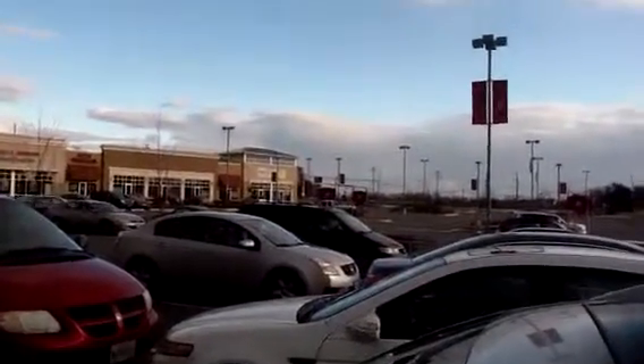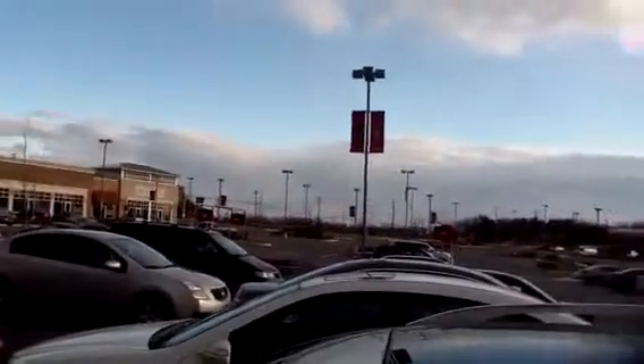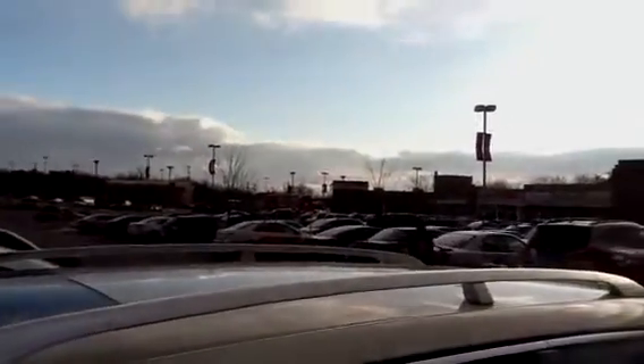This is Burtonsville Town Square, located off Columbia Pike. It's a huge lifestyle-type center. There are pad sites available as well as inline spaces, with about 30 miles of cars a day passing the center.